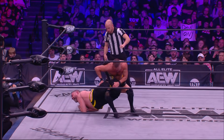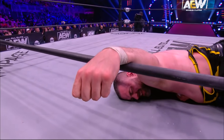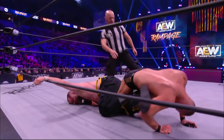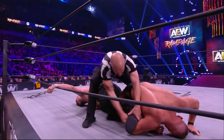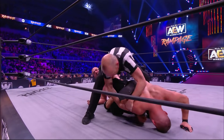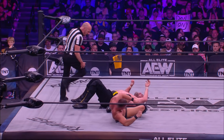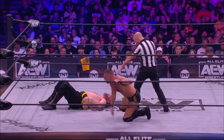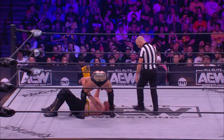Now he's going for a Sharpshooter, Scorpion Deathlock — got the ropes. Kingston immediately lunges to the ropes to force the break. Kingston's midsection has gotta be all torn up. He's gasping for air. These small moments that Kingston gets on Garcia, he is gasping. A savvy veteran move there by Garcia, hanging on, making the referee forcibly remove him — just pulls apart your opponent's knee even more, and it allows you to kind of cheat the five count.